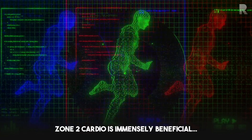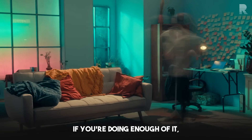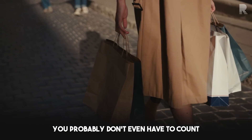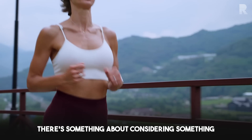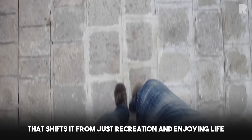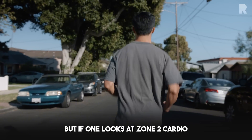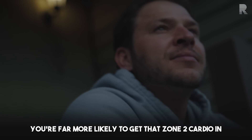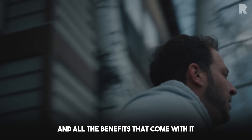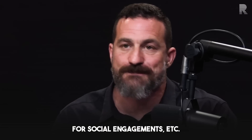Zone 2 cardio is immensely beneficial and can be spread throughout your daily activities. If you're doing enough of it, you probably don't even have to count the total amount of zone 2 cardio you're getting. But if one looks at zone 2 cardio as just part of their daily life, you're far more likely to get that zone 2 cardio in and all the benefits that come with it — and you're also opening up time for work and social engagements.